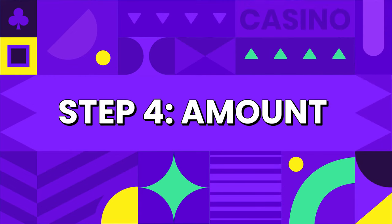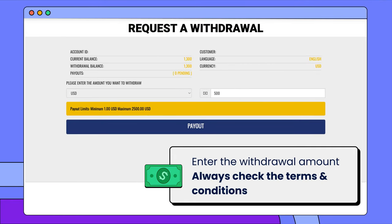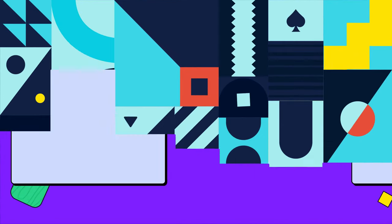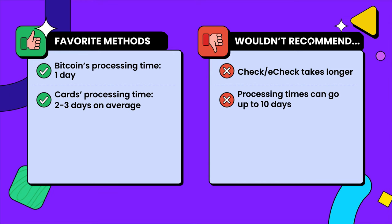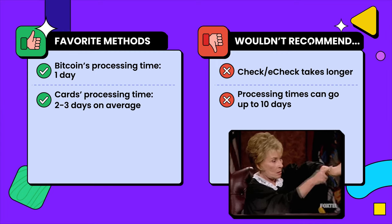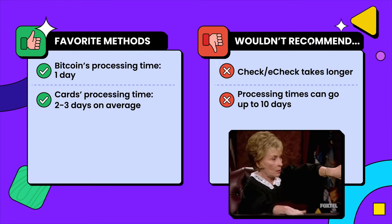Step 4: Enter the amount of money you want to withdraw. Double and even triple check that the amount is correct before going any further. Bitcoin processes these transactions in as little as one day, so you can get your winnings incredibly fast. Credit cards also process withdrawals quickly, with a 2-3 day turnaround time. Personally, I avoid checks and e-checks because the processing time can be as long as 10 days. Who wants to wait that long to receive their cash when there are quick casino payout options that hit your account in a day?